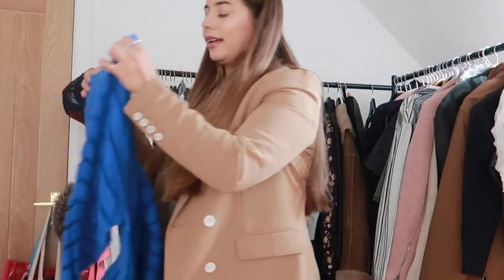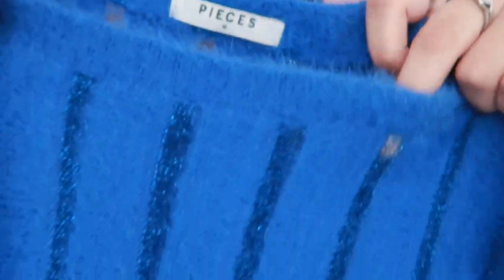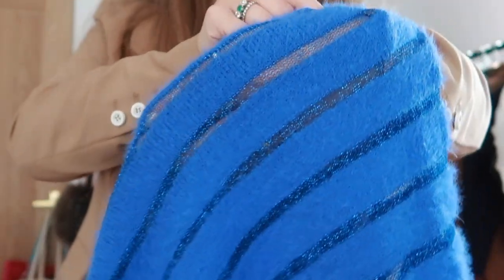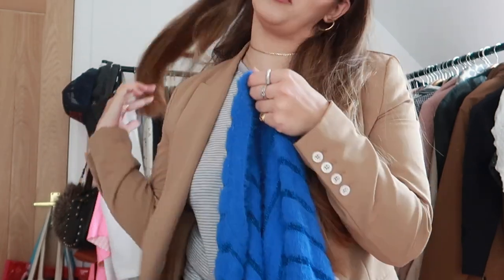I highly recommend going to your local TK Maxx and browsing the knitwear — this time of year they do have some great choices. Also from TK Maxx I got this kind of crazy bold electric blue knitted jumper from the brand Pieces. It's got a lovely lycra blue metallic in between, so it's got a mesh detailing stripe going all the way through so you see a bit of skin. I thought it's quite a fun colour — I don't really go for electric blue, but I'm all about trying new things in fashion and testing the waters.